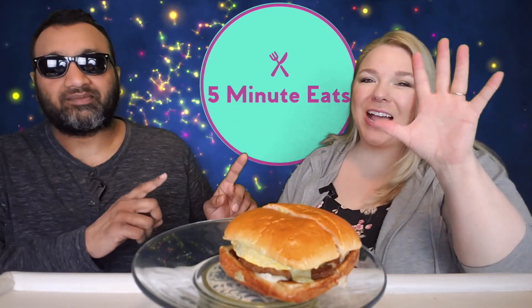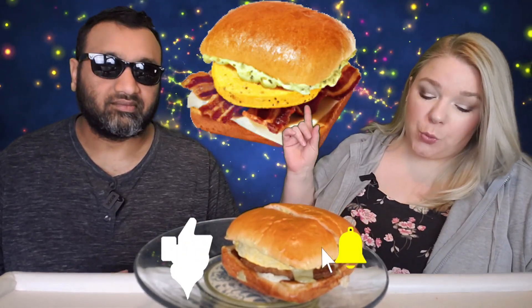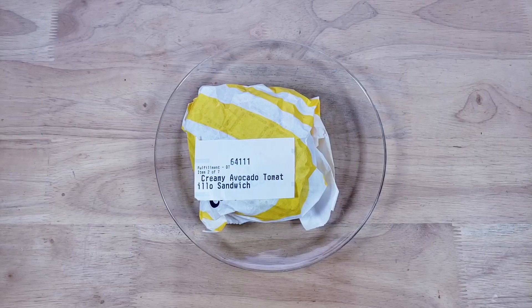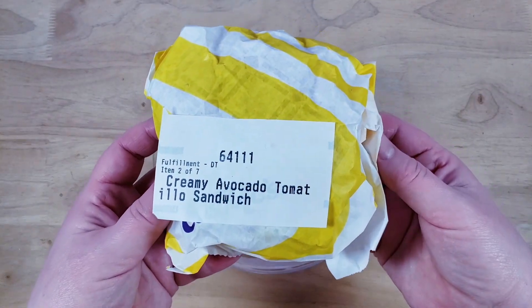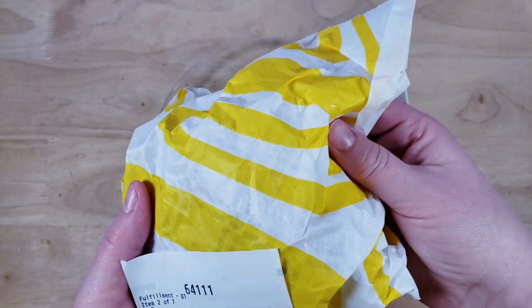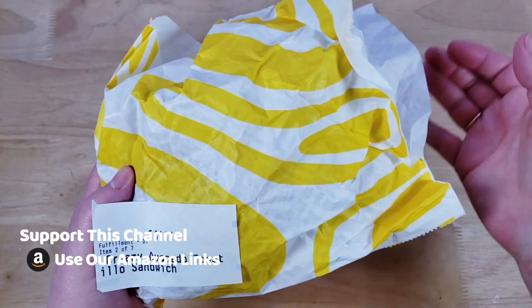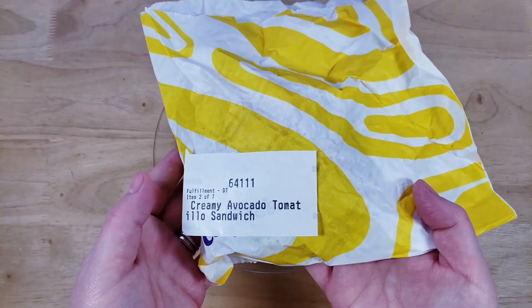Hey everyone, welcome back to 5 Minute Eats and today we are continuing on with our Cosmix tour. Today we have a sandwich — this one is the creamy avocado tomatillo sandwich. Fluffy omelet-style egg elevated with sausage or applewood smoked bacon, creamy avocado tomatillo sauce, and melty white cheddar cheese served on a soft toasted brioche bun. And this is $4.99.